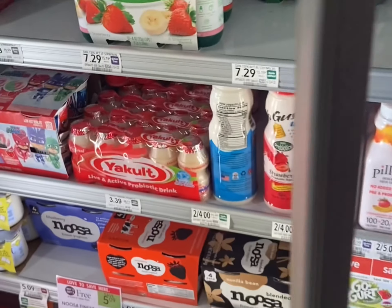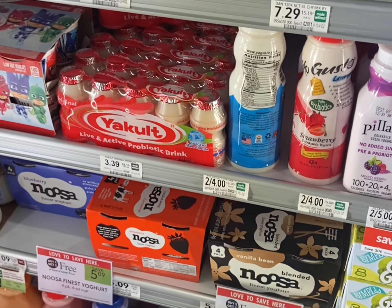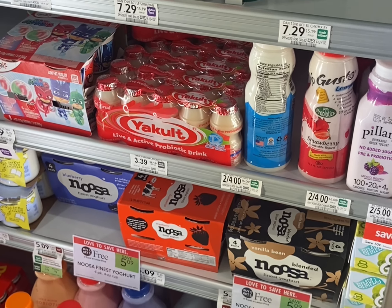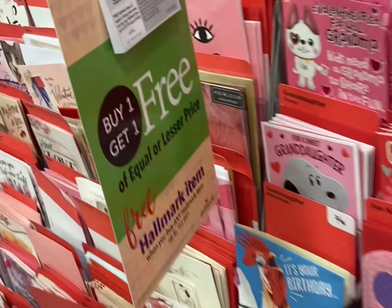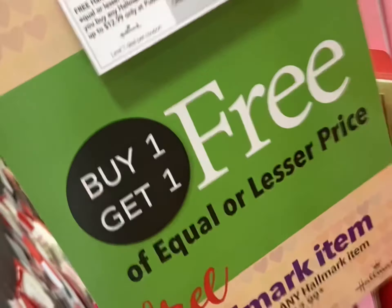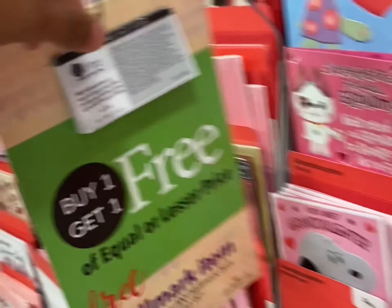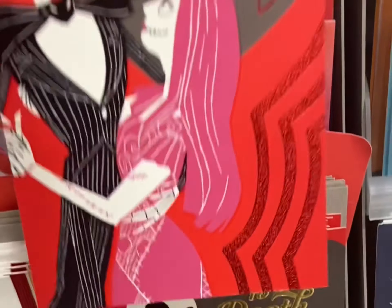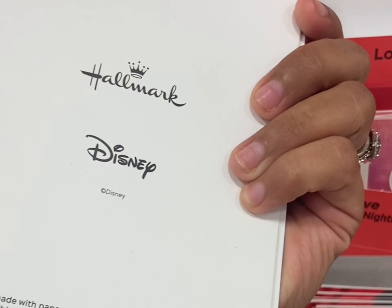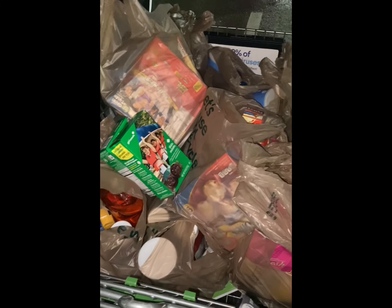The Anusol is buy one get one free and there are $1.25 ibotta rebates for each one. This is also WIC approved — pay with your WIC and then get that money back from ibotta. Valentine's Day is coming up — you could get these buy one get one free. They even have Jack Skellington — you could get two for $4.99. I ended up paying $49.08 today at Publix and saving $170.